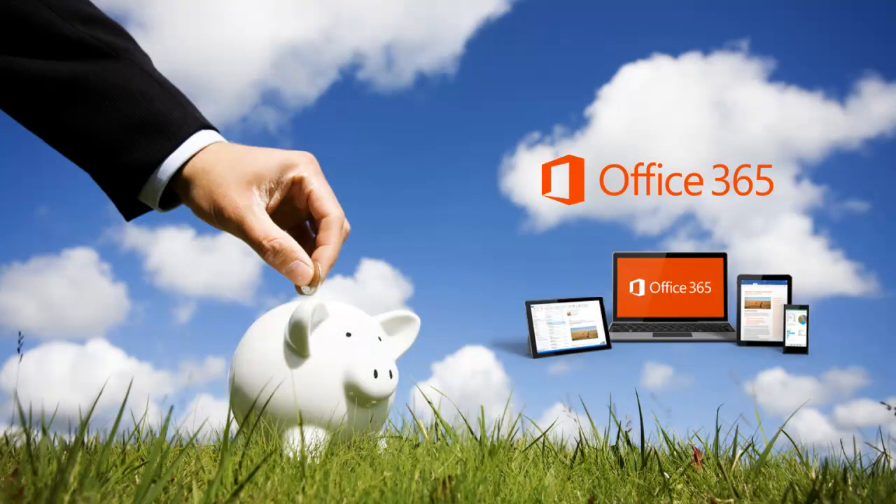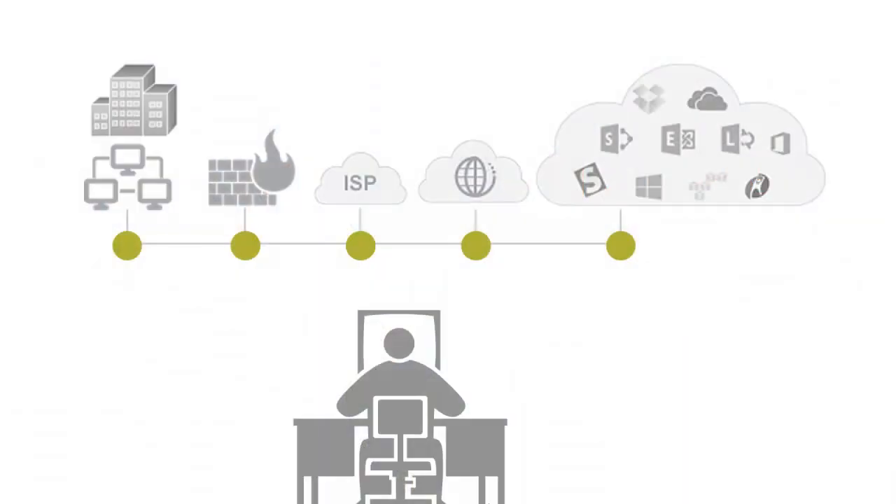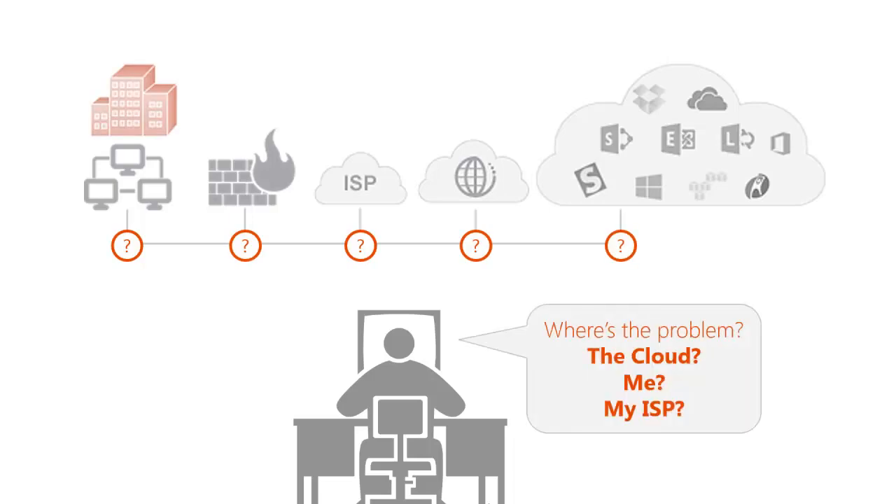Cloud-based services like Office 365 are revolutionizing IT, enabling organizations of all sizes to cost-effectively deliver sophisticated and highly scalable web and mobile applications to their users. However, because cloud applications rely on infrastructure and services outside the organization, they create new challenges for the IT teams trying to manage them. When something goes wrong, it can be difficult for administrators to pinpoint the source of the problem.